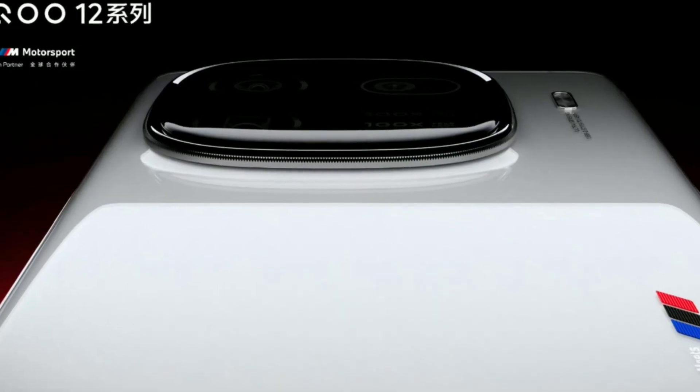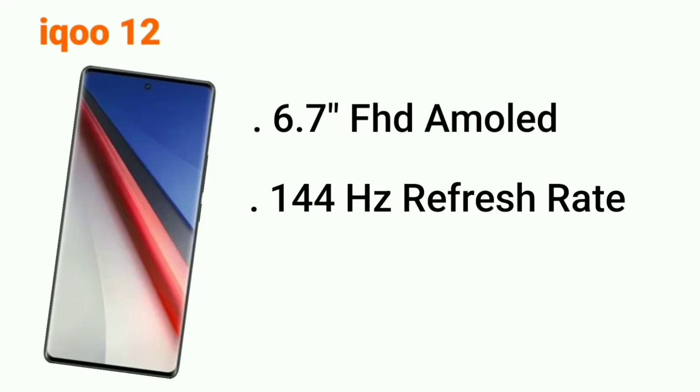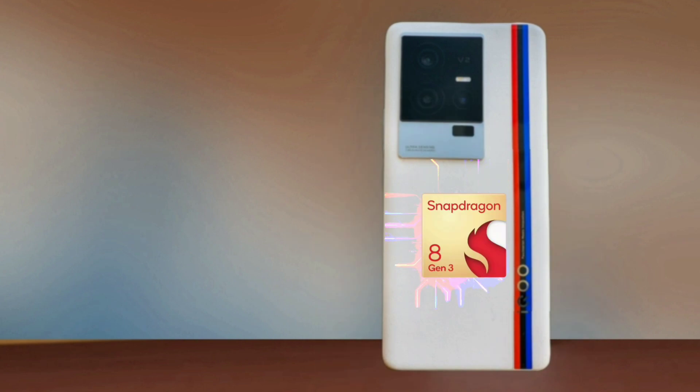In the first mobile device, we have the key features. The display is 6.5 inches, full HD AMOLED display. The display is 144Hz. The processor is the 8th Gen processor. The camera is a 24MP camera.